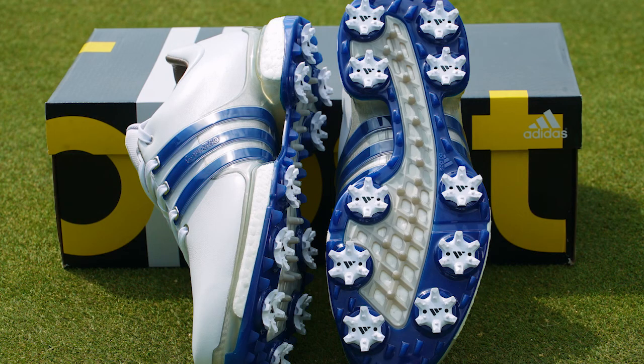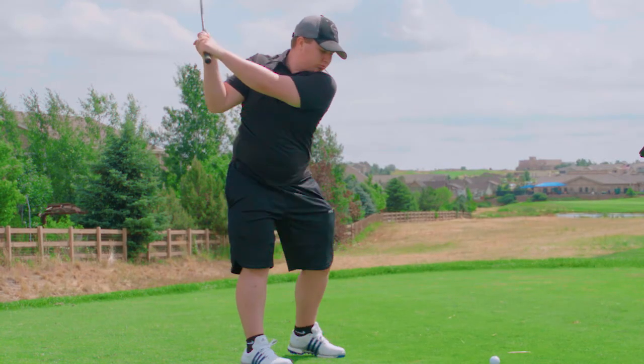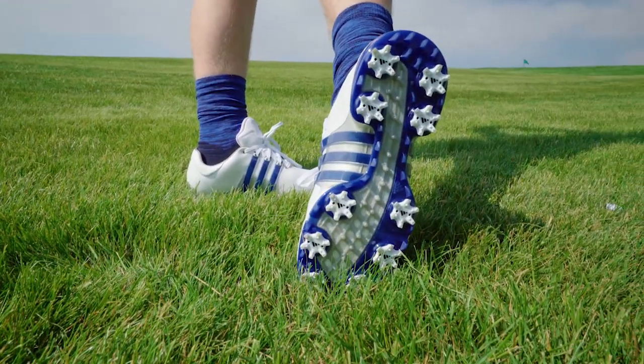For the professional, the Tour 360 Boost 2.0s. These are the more traditional golf shoes with extreme comfort and excellent leather materials for those wet conditions. Reliable, comfortable and versatile for all golfers.